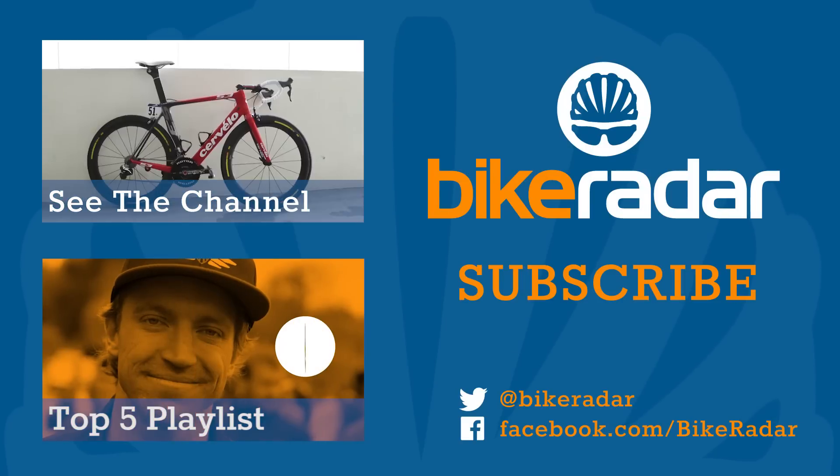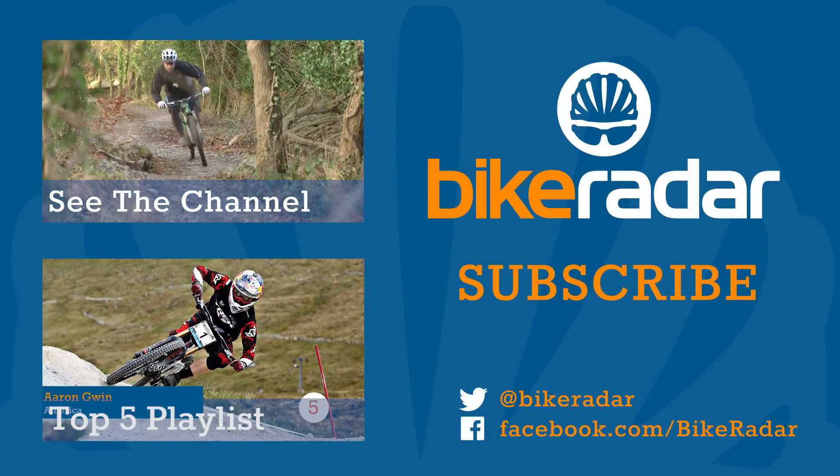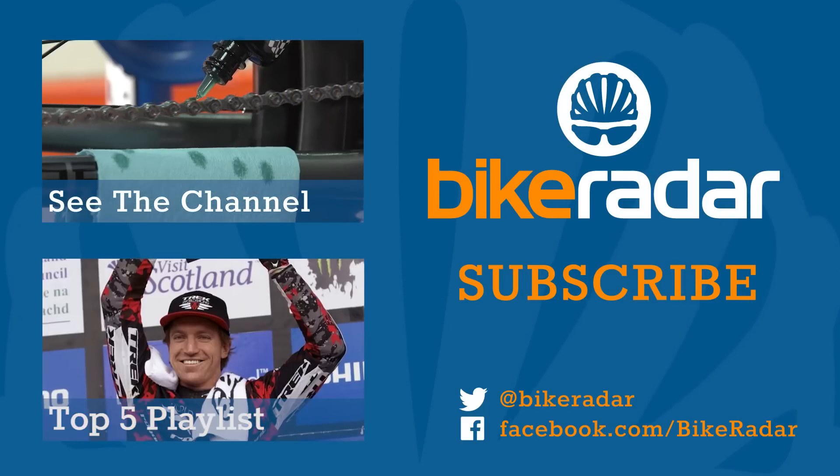There's more of the same coming soon, so don't forget to click subscribe, and let us know what you think of the series so far in the comments section below.